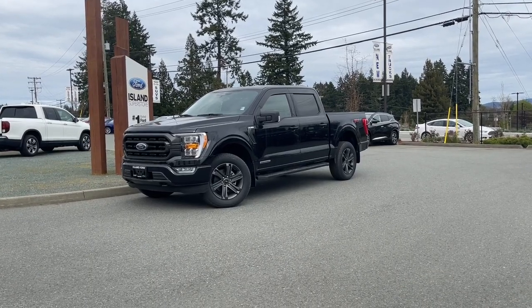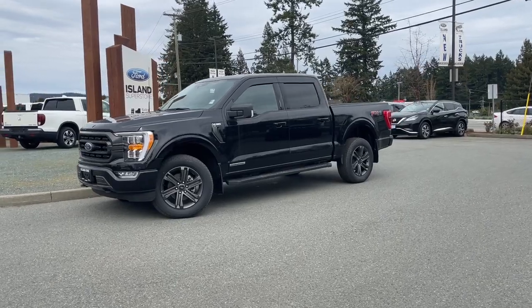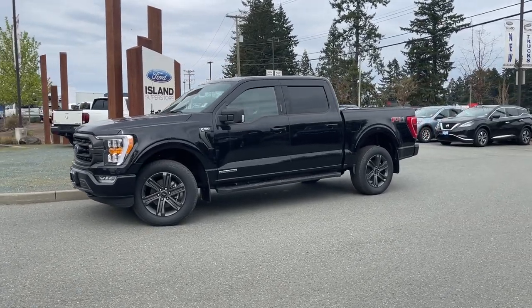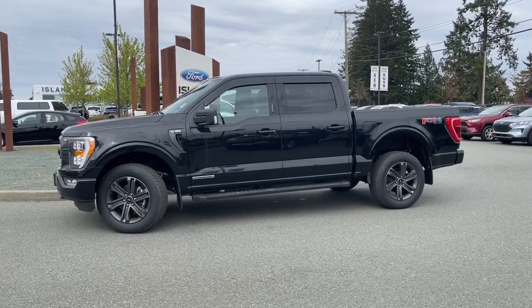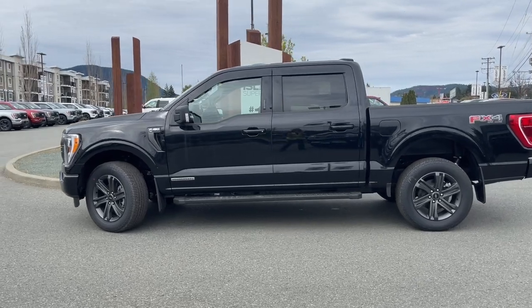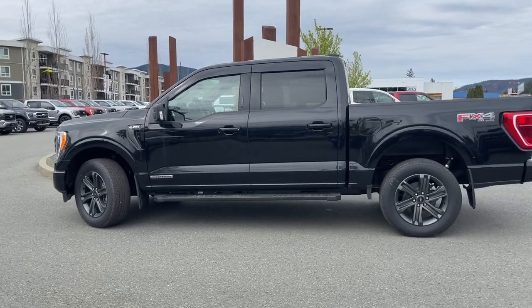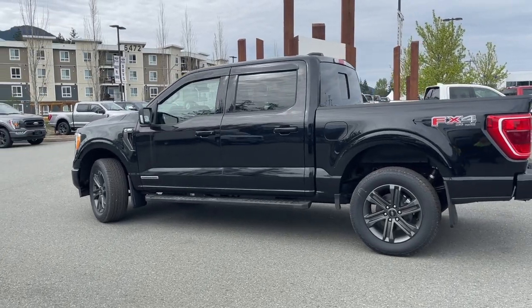It's a great day for a drive, especially in a 2023 F-150 XLT in Agate Black. This has a 3.5-liter Power Boost full hybrid engine with a 35-kilowatt-hour motor that lives inside the 10-speed automatic transmission and a 1.5-kilowatt-hour liquid-cooled battery, using both gasoline and battery to propel it.